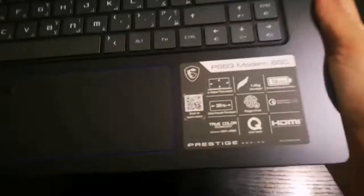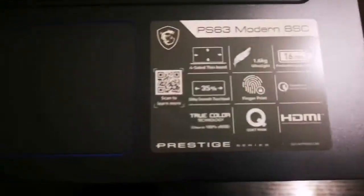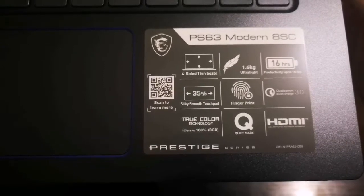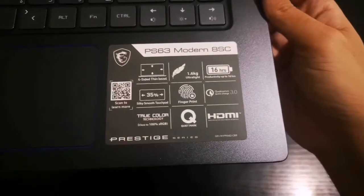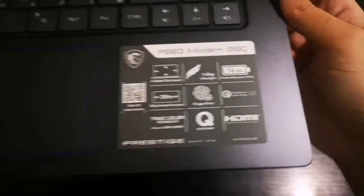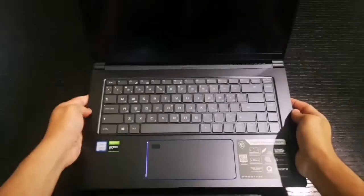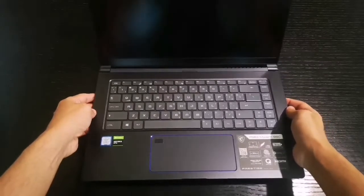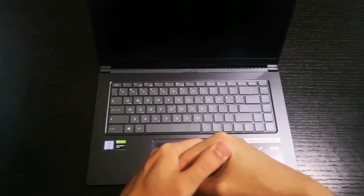There's a fingerprint reader as well. Qualcomm Quick Charge 3.0 — Android users, yes! You can charge your phones straight away. True Color technology with close to 100% sRGB, so this is really for content creators. You also have Quiet Mark certification and HDMI ports.